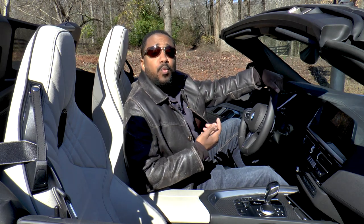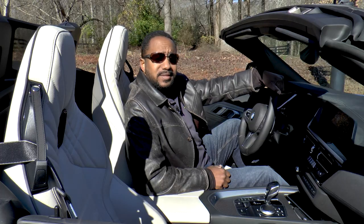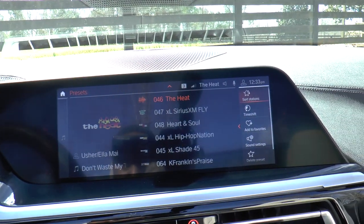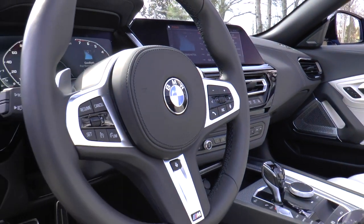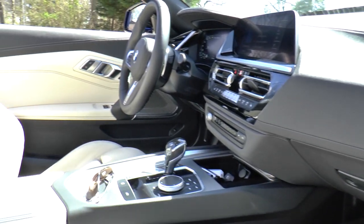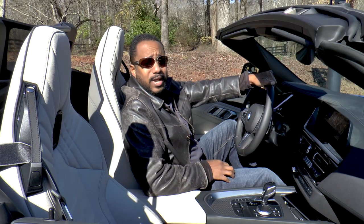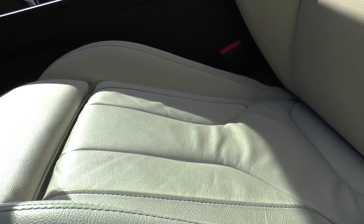The ivory white Vernasca leather contrasts well with the darker trims, and those large screens look even more impressive in this two-seater. The steering wheel feels good in your hands and the stereo is strong, but you should consider the white leather carefully. While it looks nice, apparently it stains easily if you regularly wear dark pants or jeans — you can see what happened to these seats in less than 5,000 miles. And no, it wasn't me.